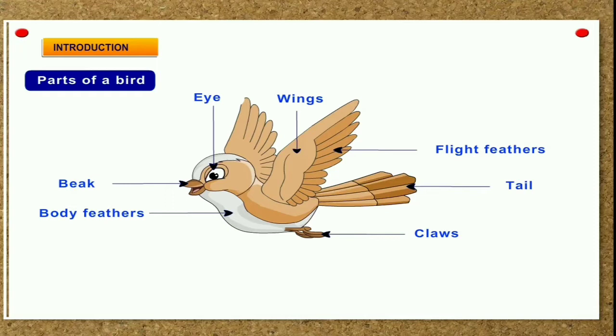The wings are attached to the body by strong muscles that help in moving wings while flying. Their tail acts as a rudder and helps in changing direction while flying.